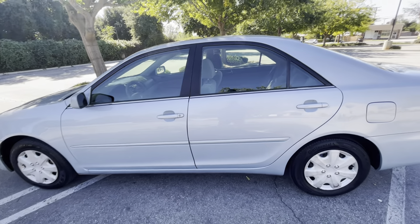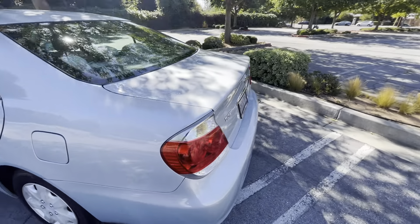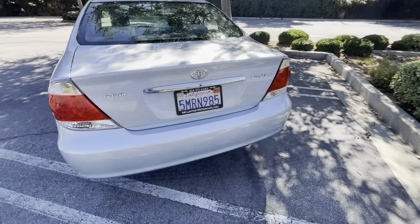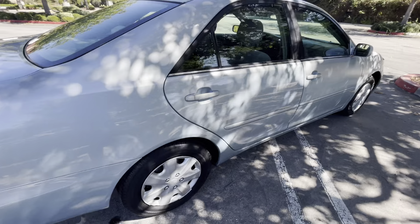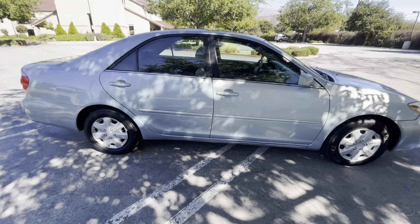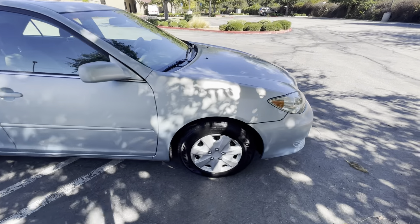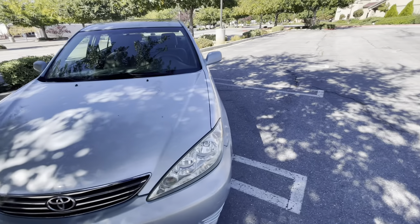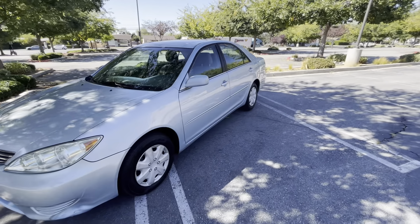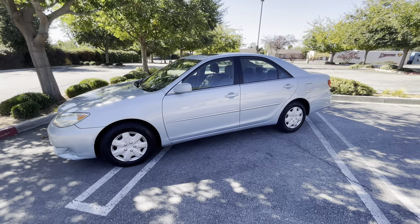To wrap up: this is a 2005 Toyota Camry LE four-cylinder automatic with 112,000 miles, clean title, clean Carfax. All pictures and the free Carfax report will be on our website at www.McCartneyMotorCars.com. You can give us a call anytime at 909-969-0976. My name is Brian — thanks for watching, bye-bye.